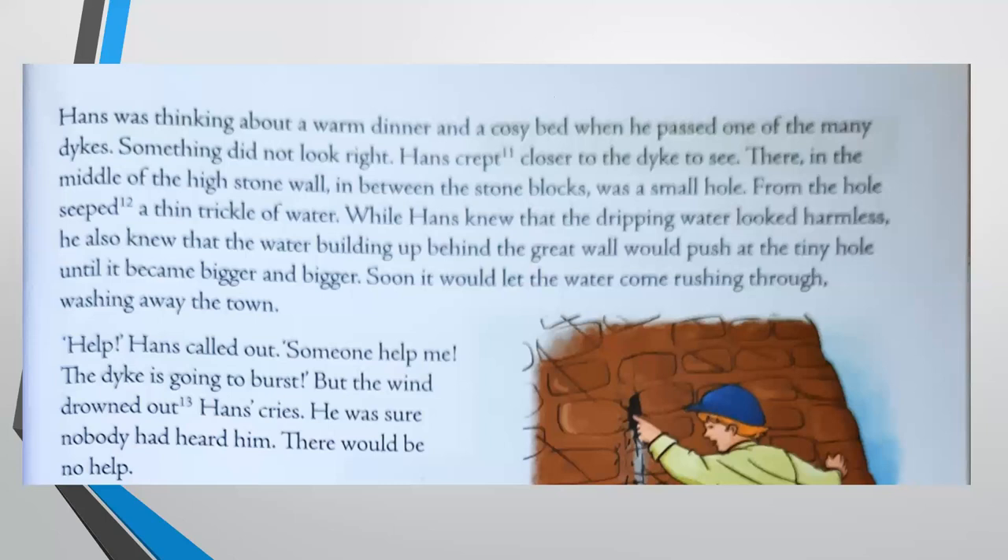"Help!" Hans called out. "Someone help me. The dike is about to burst!" But the wind drowned out Hans's cries. He was sure nobody had heard him — there would be no help. It was raining heavily, there was a strong wind, and the streets were empty. People had gone home. So he knew very well no one would hear him and no one would come to help.